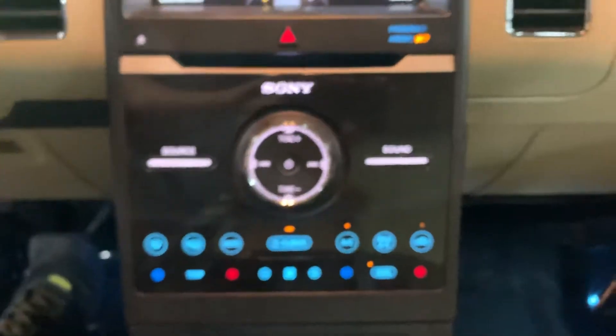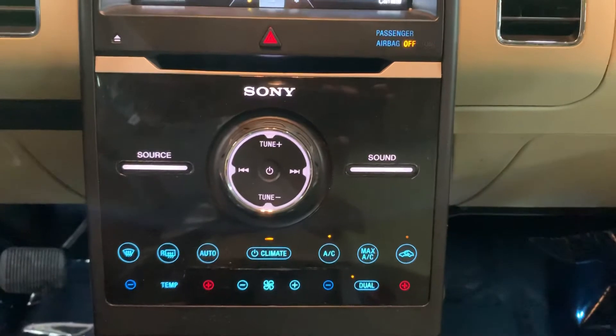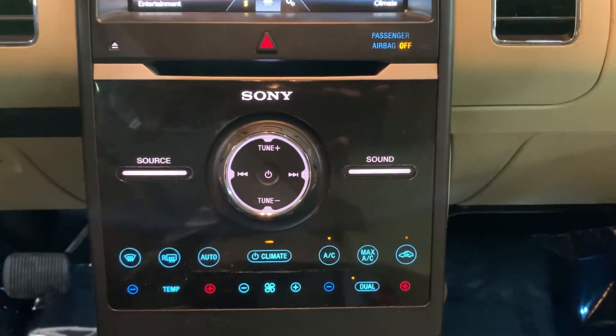Also, you're going to have RCA ports. You got your USB ports there as well. You got your CD player and you got your AM/FM radio. Those are the media options equipped on this vehicle.